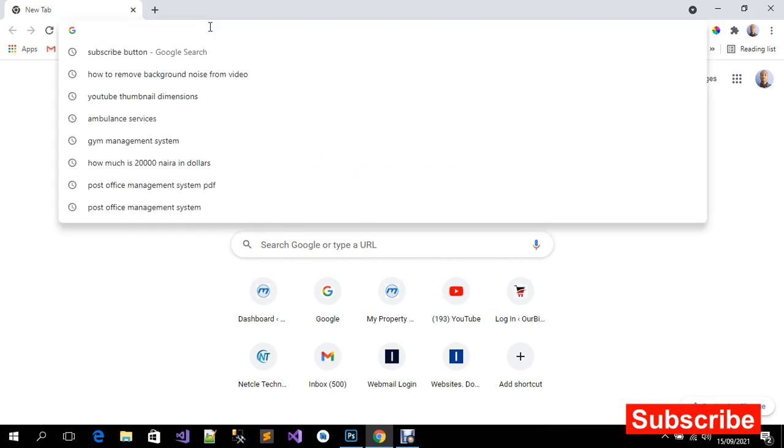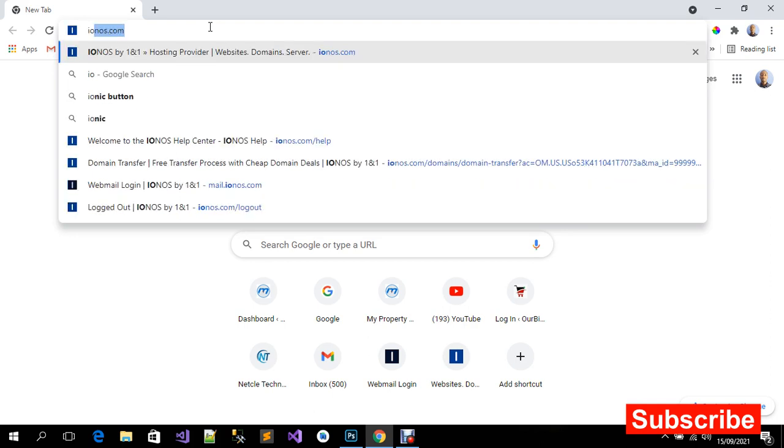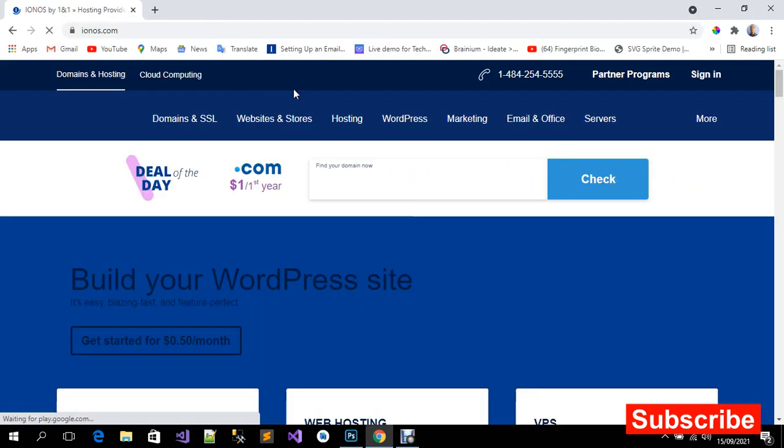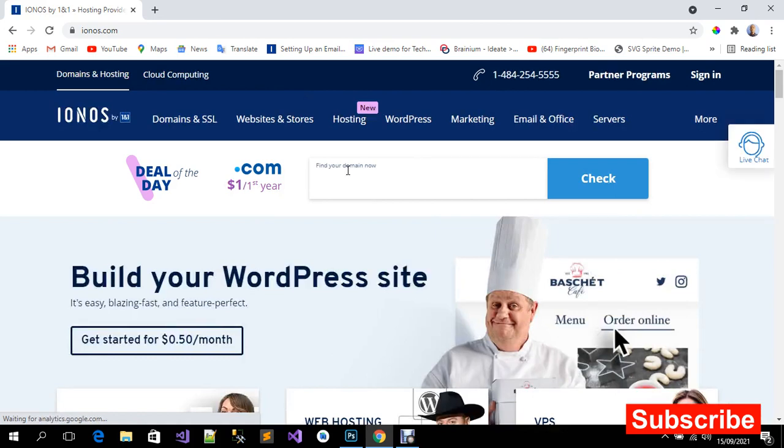Now, how can we get this free domain name? We are going to open this website — Ionos. Ionos is a company that I've been using for over seven years to purchase all my domains.